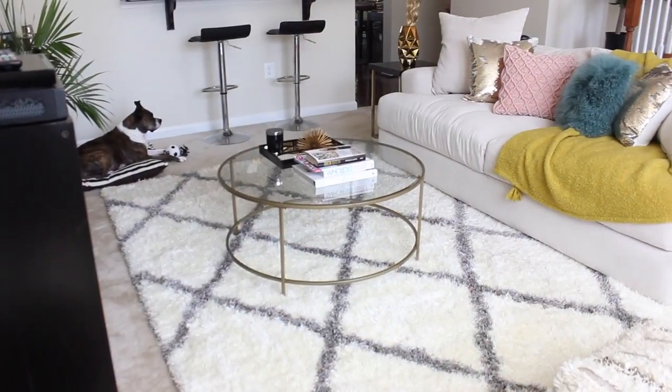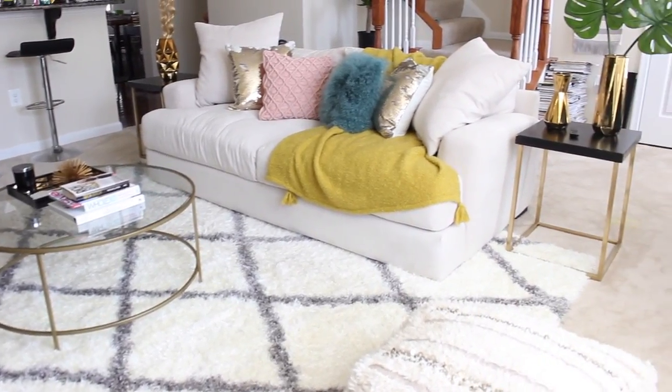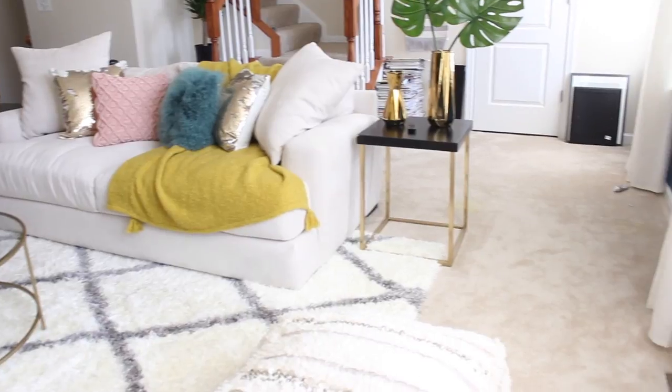And that's my pretty little pup that's just in the corner there — she did not move while I was filming this. She's not a statue, she's just lazy.